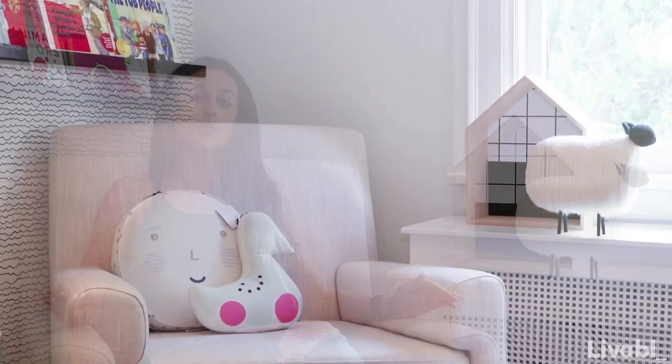Another tip is to buy a rocker, glider, or even a chair that is comfortable. Make sure you go to the store, sit in it, put your legs up, rock back and forth. Imagine falling asleep in this chair five to seven nights a week.